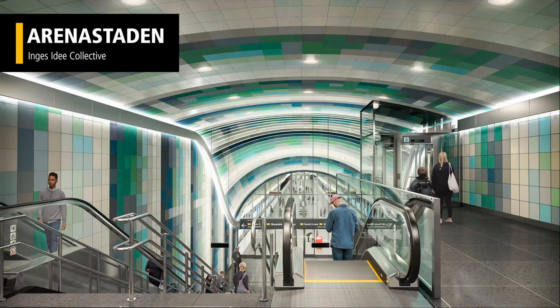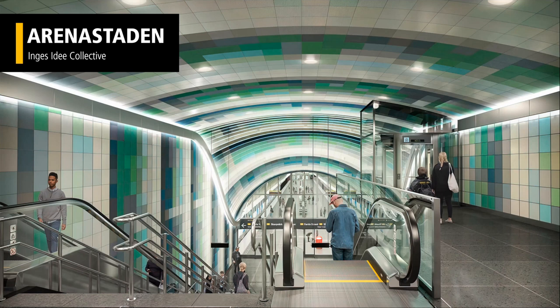Arena Stad totally goes away from the cave aesthetic — it's all hidden. Although you might think this is an abstract view of tiles on the wall, the four artists who make up the collective that designed the station actually went to the neighborhood and took photos of the colorful apartment blocks. They blew those images up really, really big, so the tiles you see are actually the individual pixels of some of those photos.